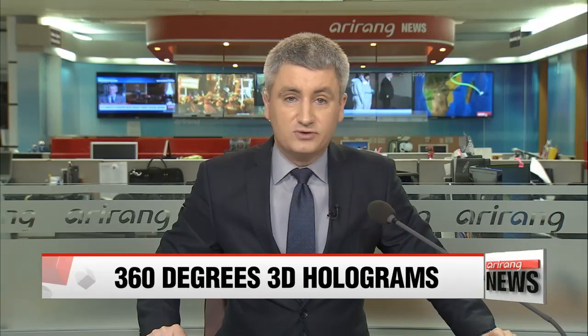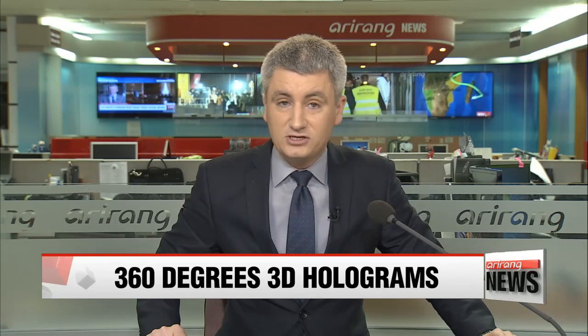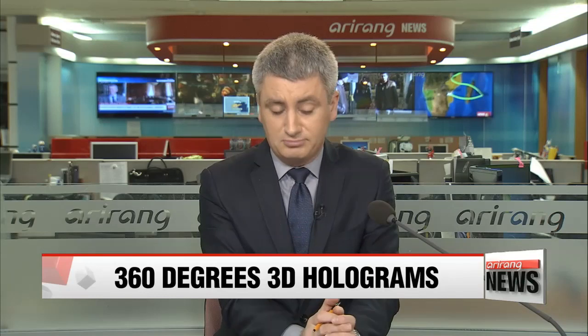Korean researchers have made big strides in 3-D hologram technology. The development could have implications in various industries where visual imagery is crucial. Lee Ji-won has his report.